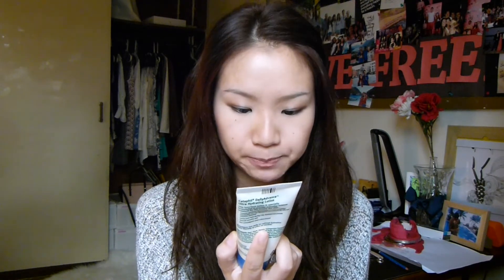Off to moisturizers. I use the Cetaphil Daily Advanced Ultra Hydrating Lotion for dry to very dry skin. It's non-greasy, fragrance-free, and clinically proven to hydrate and protect dry skin for 24 hours. You don't need a lot — just a little bit and your skin feels amazing. It absorbs into your skin really quickly and it's not greasy or sticky. One of the reasons for struggling with acne is that your skin isn't moisturized enough, so your body naturally produces oil to moisturize it, and that oil clogs your pores and causes pimples. But if you moisturize your skin enough, it genuinely makes a huge difference.